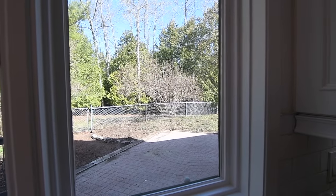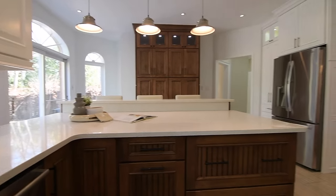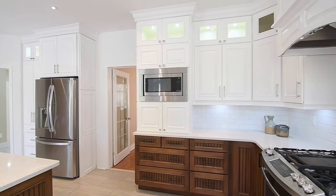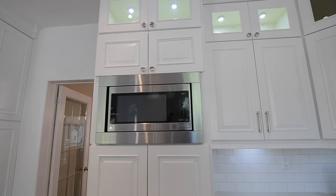Next to the fridge is a secondary pantry that coordinates with the white upper cabinets, most of which have a stacked upper tier with interior accent lighting, as does the wood wall pantry. All the upper cabinets finish with crown moldings as well.